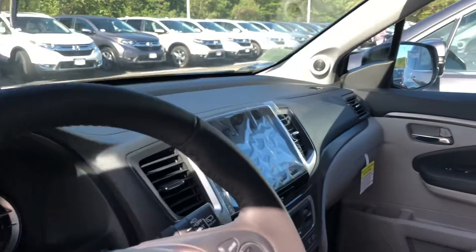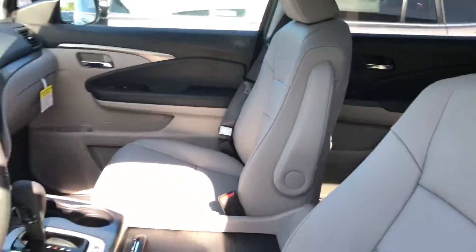Large touchscreen, backup camera, and your lane watch camera comes standard with this vehicle, as do heated seats.